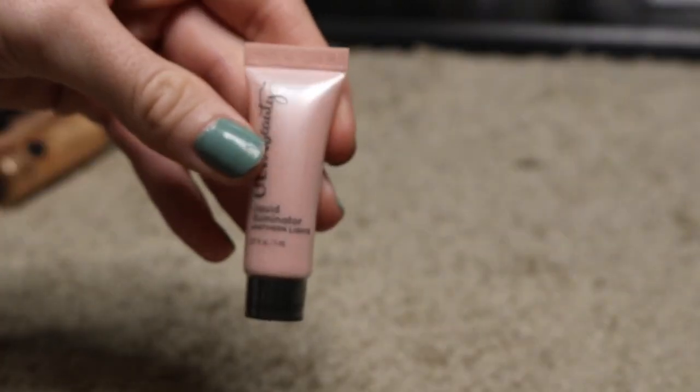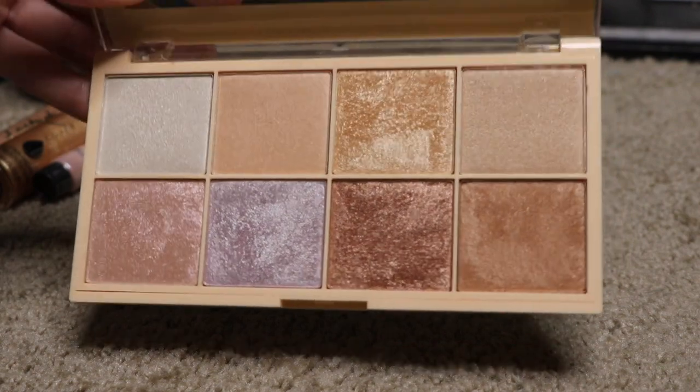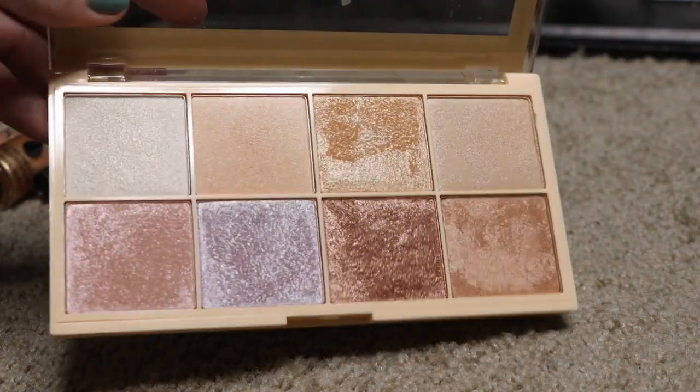I found this also — this is an Ulta Beauty Liquid Illuminator. I haven't tried this yet; I'm going to put this in my maybe pile. This Makeup Revolution Self-X Collab — I like this. I have to play with this a little more; if I remember correctly, it's not as blinding as I recall. So I'm going to go ahead and put this in my maybe pile.